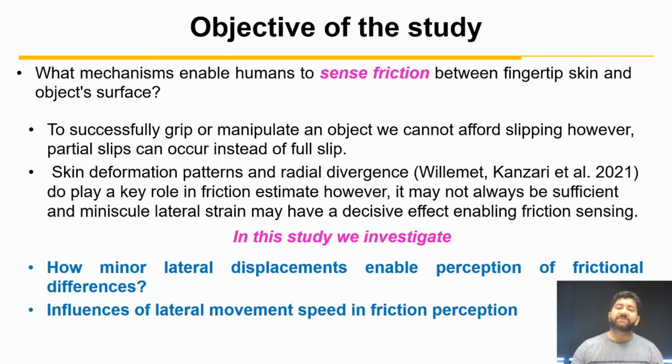Human tactile perception and motor control rely on frictional estimates that physically cannot be possible unless slip occurs, but the challenge is that when handling objects we cannot afford slipping. The solution is partial slips in some parts of the contact instead of a full slip. It has been found in previous studies that skin deformation patterns and radial divergence may account for such slips and enable friction estimation.